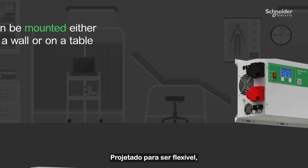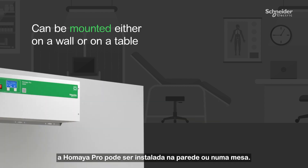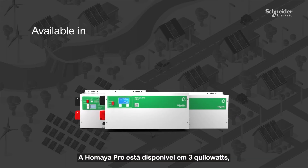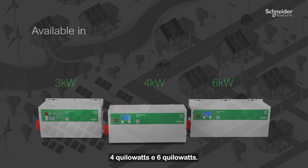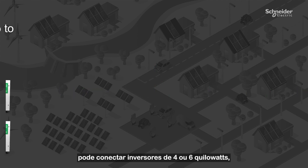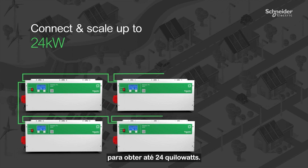Designed for flexibility, the Umaya Pro can be mounted either on a wall or on a table. The Umaya Pro is available in 3 kW, 4 kW, and 6 kW. If you are in need of more power, you can connect 4 kW or 6 kW inverters to scale up to 24 kW.